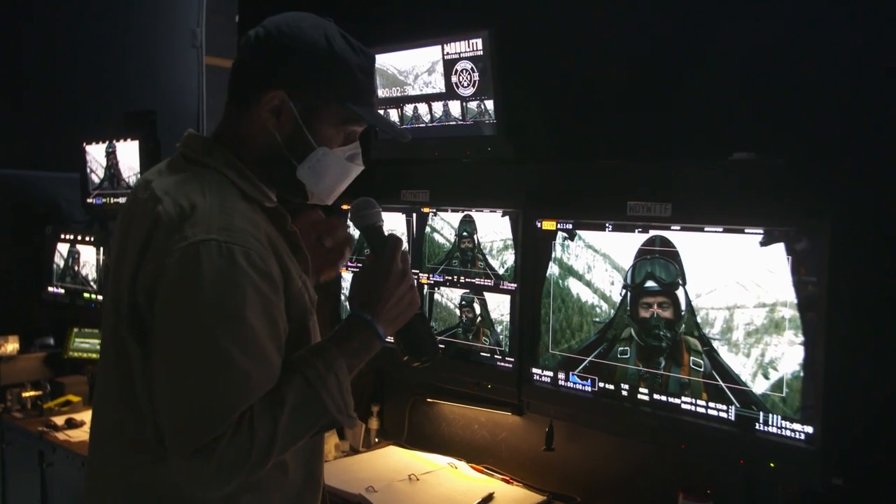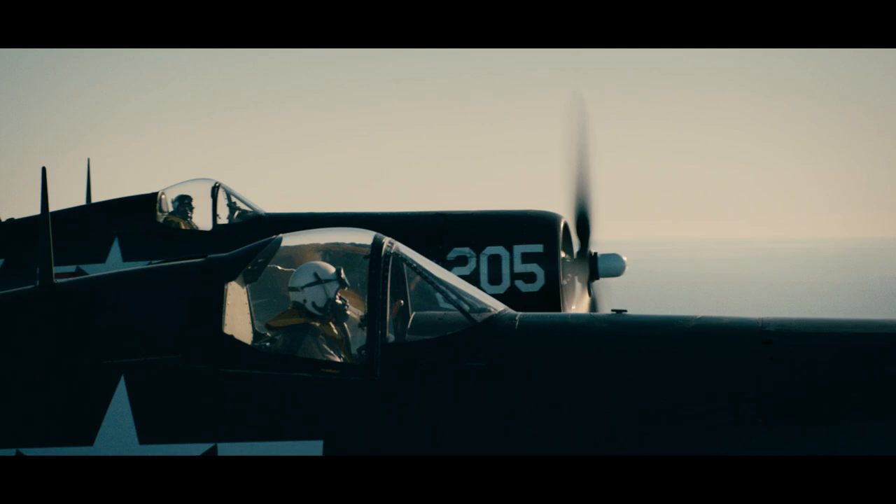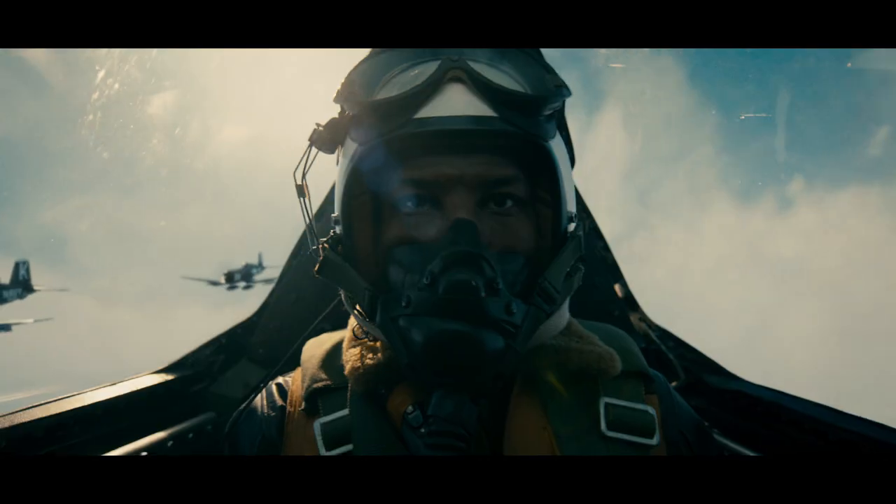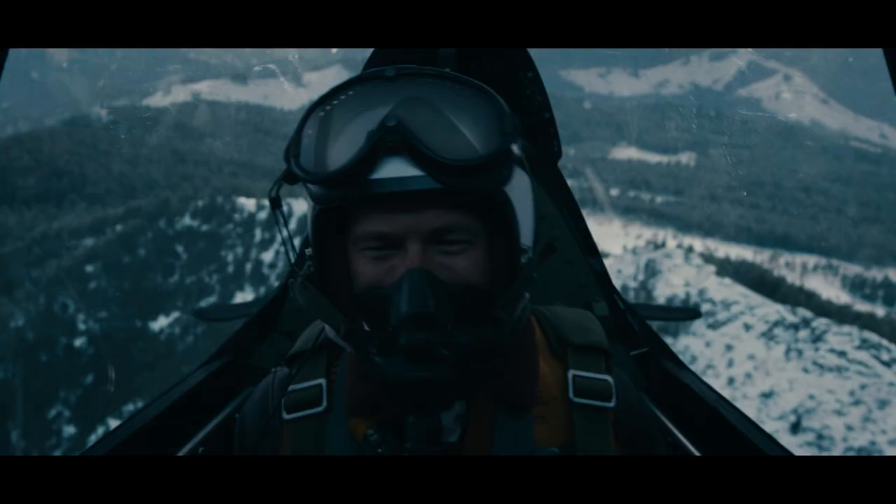We're pulling warbirds from around the world that have never been seen on film. This is really for aviation nuts, for any veteran to see what we're putting on the screen — it's never been done before. Mounting IMAX cameras on warbirds and doing everything that we're doing in this film, audiences would be doing themselves a disservice to not be watching it on the biggest format they possibly can.